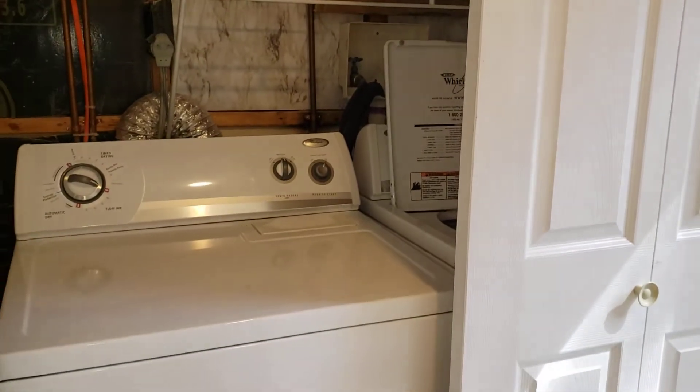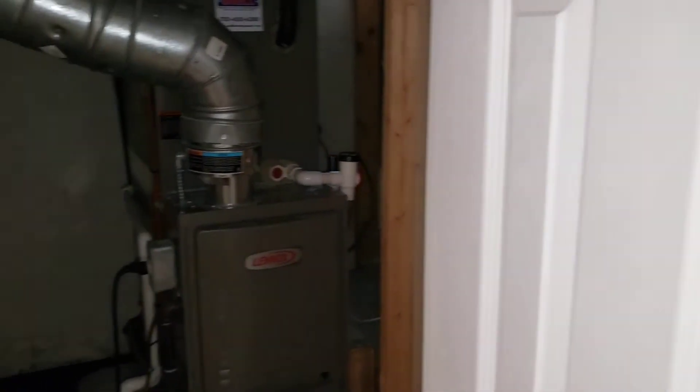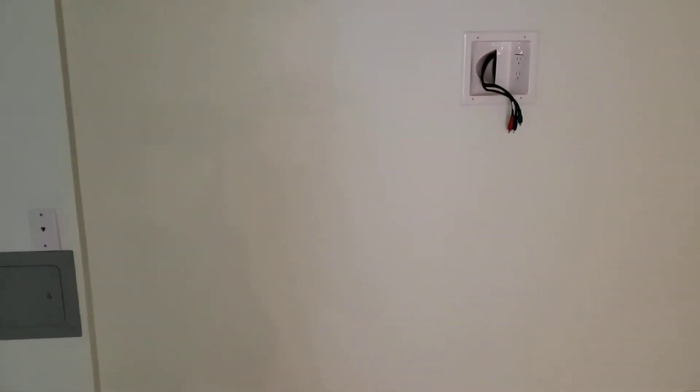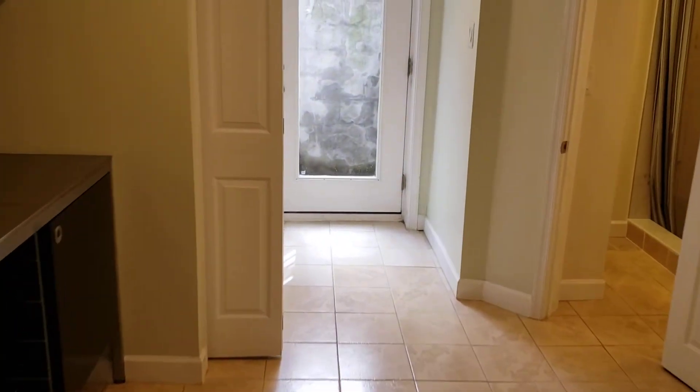Washer and dryer, and several closets. There's your utilities. Not much storage down here, really. Hookups for TV and a little bit of storage tucked in back there. It would be kind of small for an individual rental, but not bad as guest space.